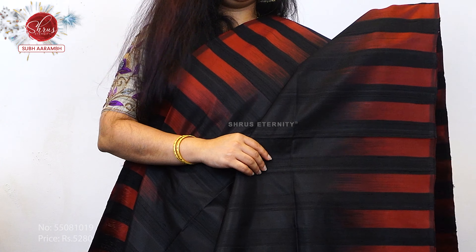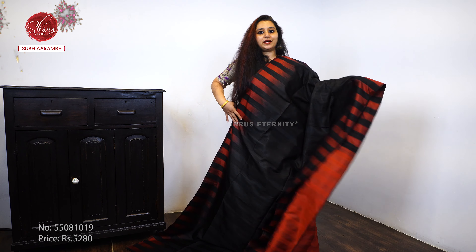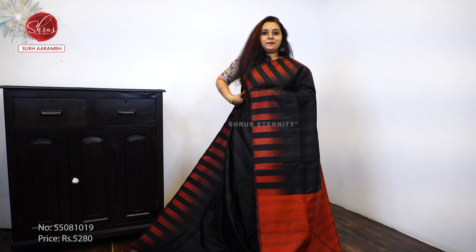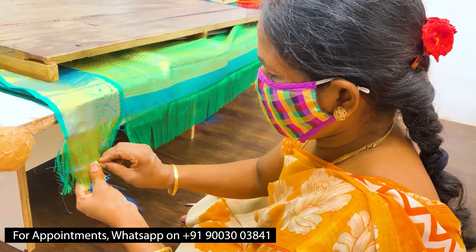Last, we have an ever-popular black with a maroon combination — beautiful color, a very pretty striped maroon pallu and a plain maroon color blouse, priced at 5 to 8.0. Thank you so much for watching today's video.